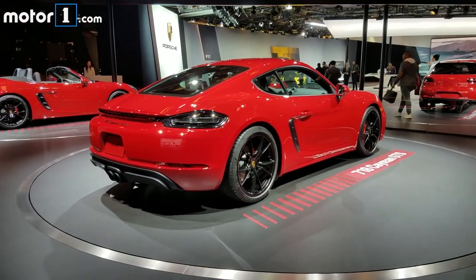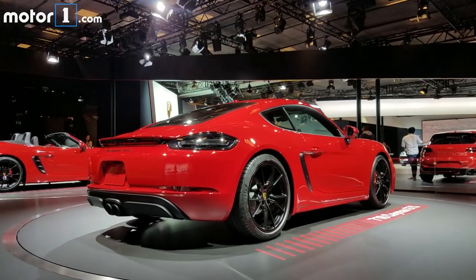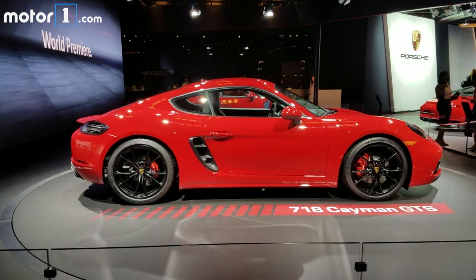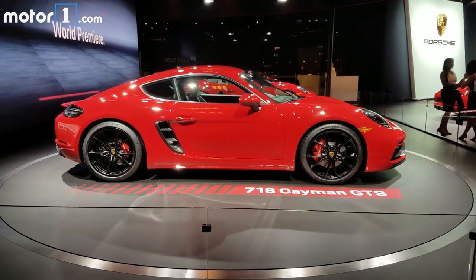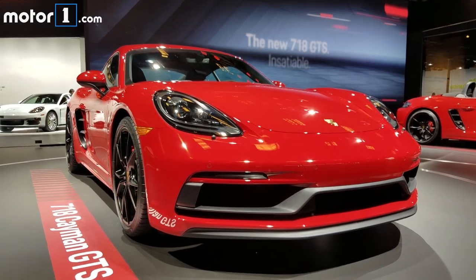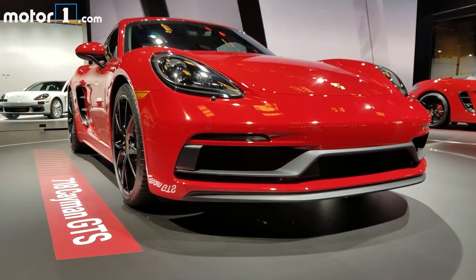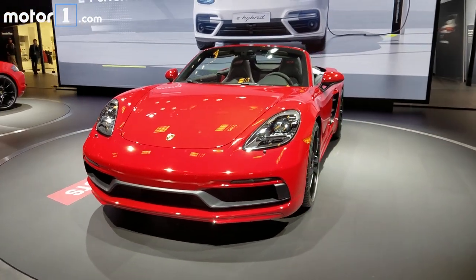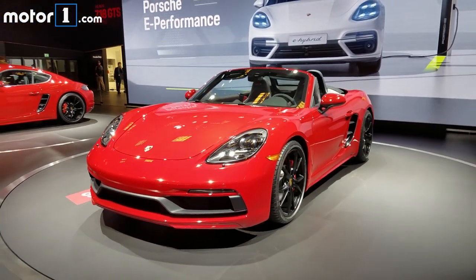The 718 Cayman is the latest Porsche model to receive the GTS treatment, adding even more sportiness to the turbocharged mid-engined coupe. You can identify this GTS model thanks to its unique front fascia with tinted lights, plus black 20-inch wheels and a center exit exhaust around back. There's also a 718 Boxster GTS which gets the same assortment of visual upgrades on the convertible.